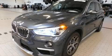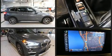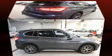Load your family into the 2016 BMW X1 with just over 30,000 miles on the odometer. This four-door sport utility vehicle prioritizes comfort, safety, and convenience. It features an automatic transmission, all-wheel drive, and a two-liter four-cylinder engine.